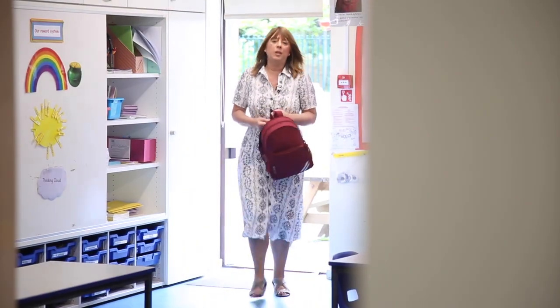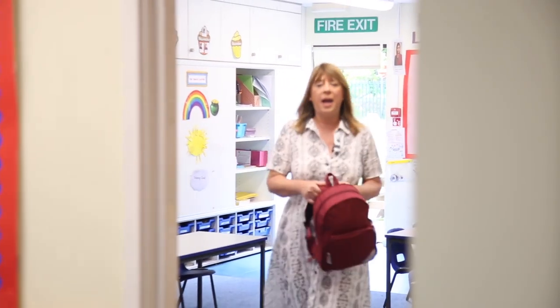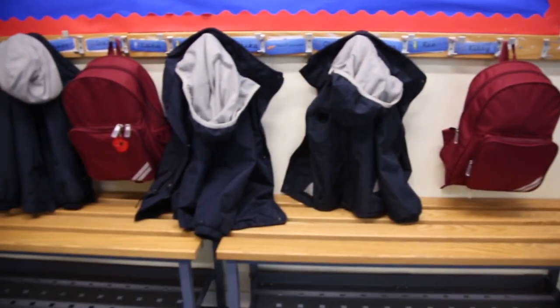The first thing you'll do in the morning after saying goodbye to your mummy and daddy is to hang up your coat and bag on your special peg in the cloakroom. And now you're ready to start your learning day, boys and girls.